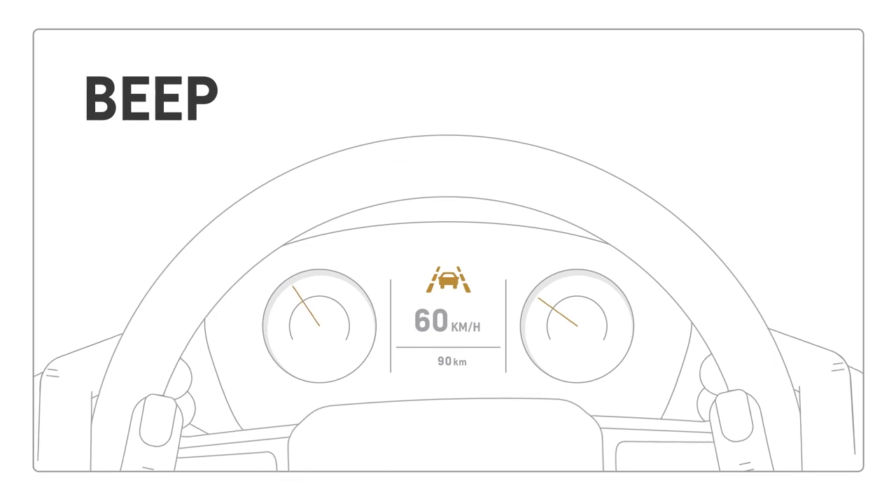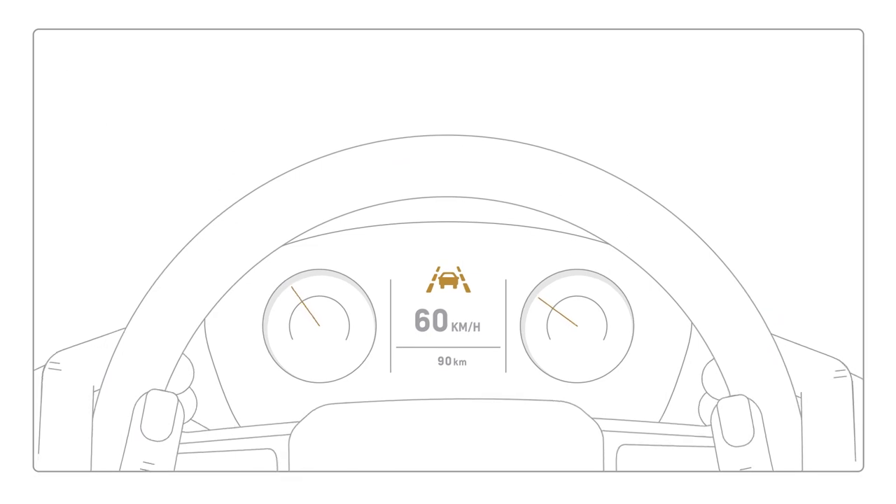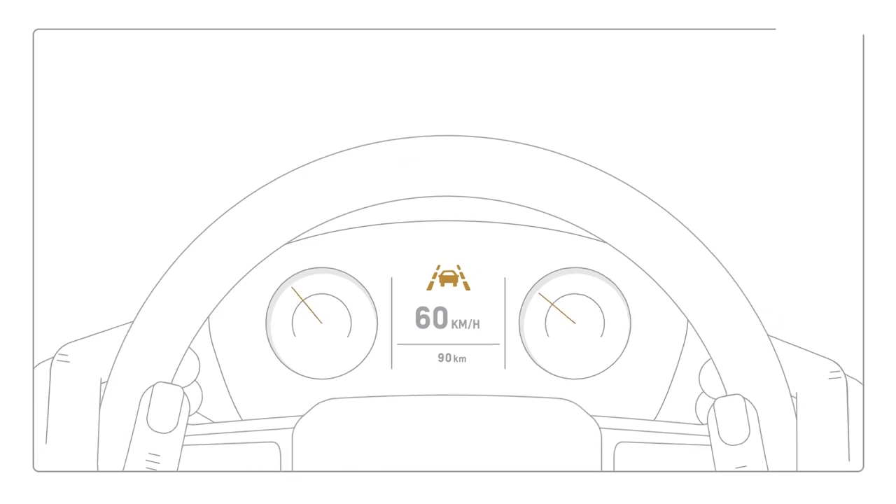Three rapid beeps, or three seat pulses if equipped, will occur from the direction of the lane departure.